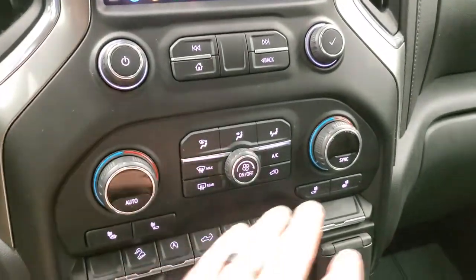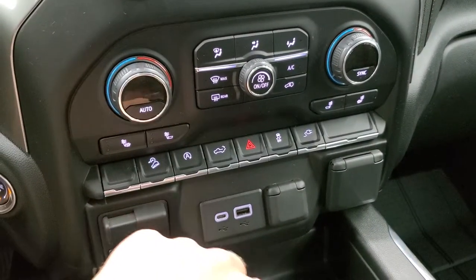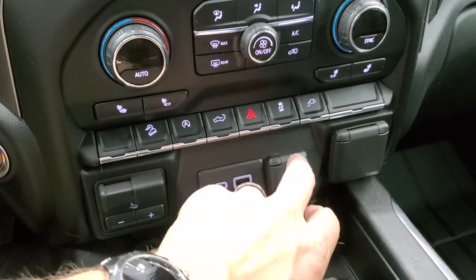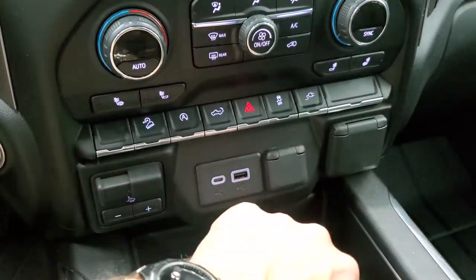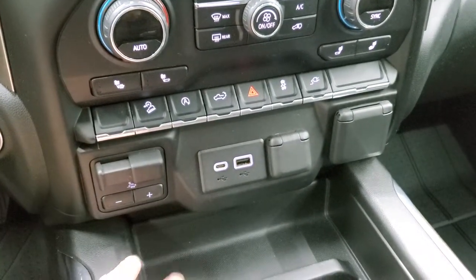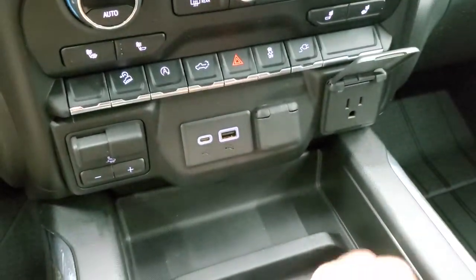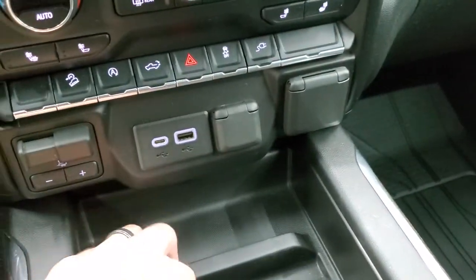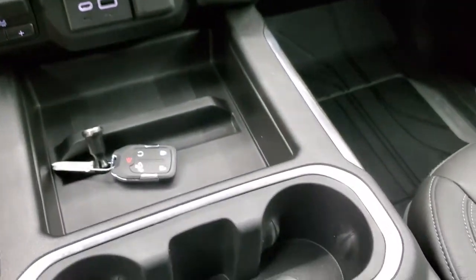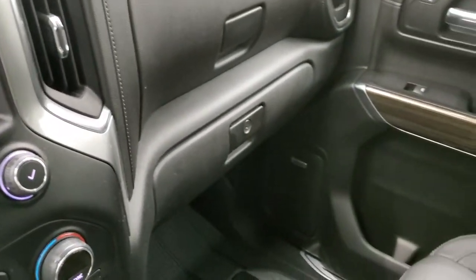Down here is your dual climate controls as well as your other climate controls. Heated seat buttons. Downhill assist controls. Start-stop capabilities. Power tailgate control. Hazard lights. Stability control. And a rear outlet. It does have factory brake controller, USB and USB-C, a 12-volt power point, and a 120-volt 150-watt plug-in. It does have keyless entry with remote start, and the power drop-down tailgate. Two cup holders and a nice big storage tray.